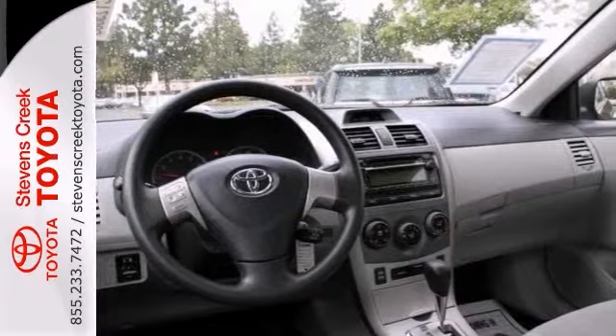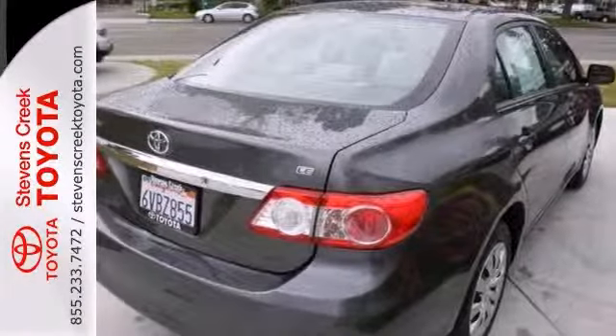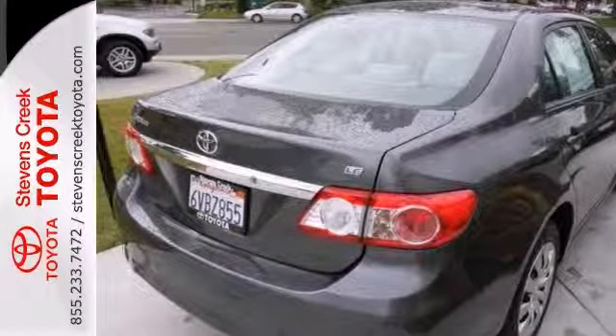With stability and traction control and the two warranties, this Toyota Corolla LE won't be around for long. Come on out and take it for a test drive today.